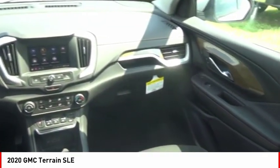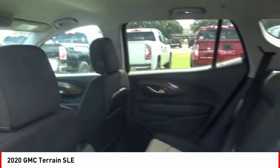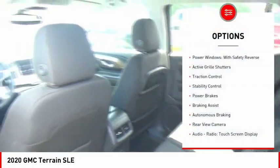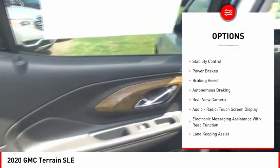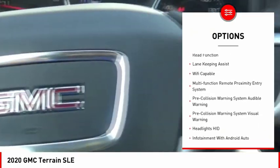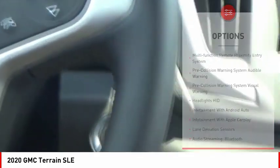And an EPA-estimated 32-highway MPG is not bad either. Here are some of this vehicle's great options: power windows with safety reverse, active grille shutters, traction control, stability control, power brakes, braking assist, and autonomous braking.